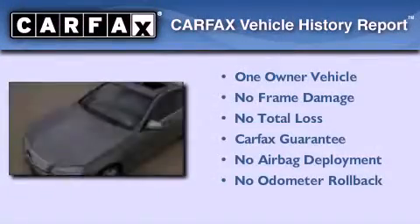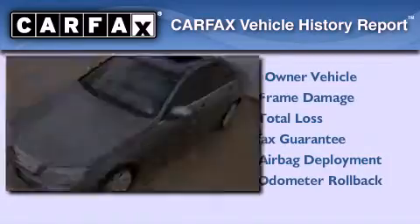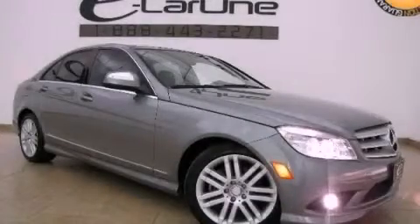This Mercedes-Benz has had only one owner and it qualifies for the Carfax buy-back guarantee. Contact us today to arrange your test drive.